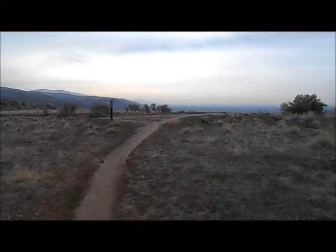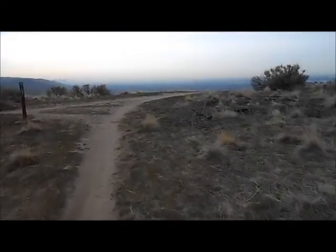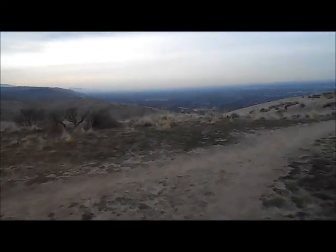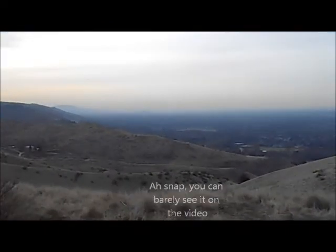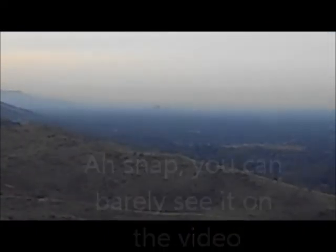Right over here is Boise, let me see if I can get you over to that. I am now at the top of Siemens Gulch, overlooking the city of Boise. Let me see if I can zoom you in. And off there in the distance is our downtown. Not the biggest city in the world, obviously, but we love it nonetheless.